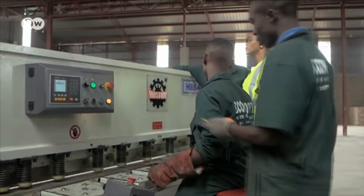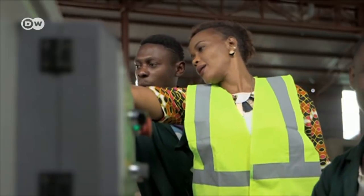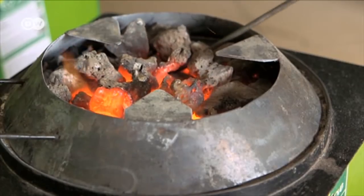The eco-stove was invented by Rose Twine, who runs the company that makes them. We have a technology that can reduce more than 90% of the tree cutting in Uganda, because with the eco-stove we're using volcanic rocks, which burn more than charcoal burns, more than firewood burns. It's clean, it's efficient, it's neat. The volcanic rocks can be used for about two years on average.